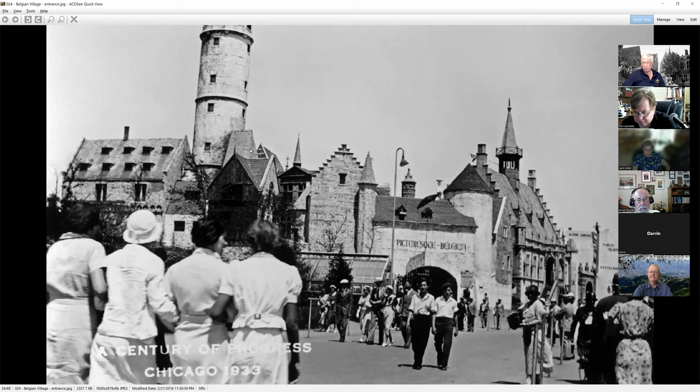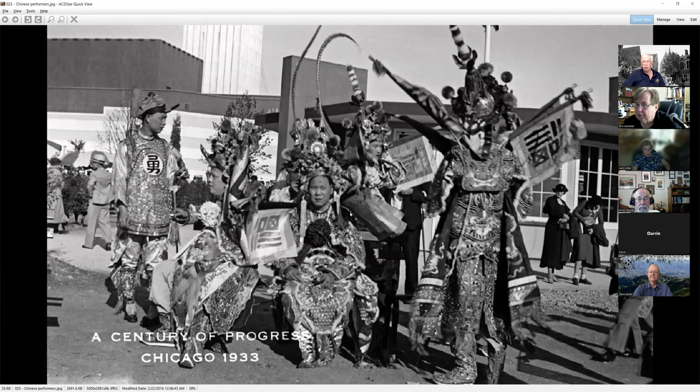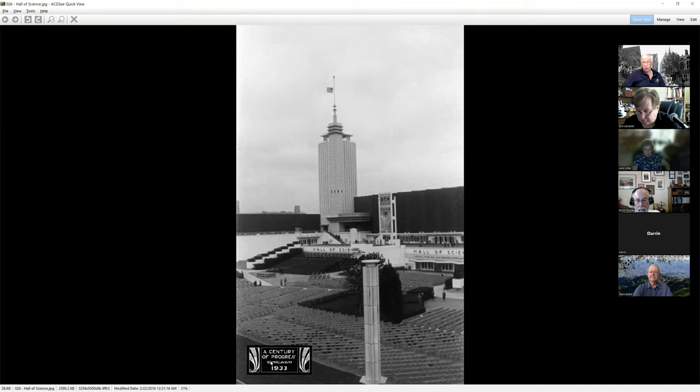More of the village. These guys aren't wearing hats — we'd better get the hat police on after them. Chinese performers would march through the grounds about twice a day and do a very popular dance. Down below is another one of the motifs you could get printed onto your vintage pictures. This is the Hall of Science — a very popular area with all the chairs out below. They did a lot of concerts and musical groups.